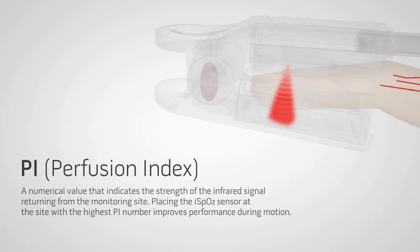The iSpO2 also measures PI, or perfusion index — a numerical value that indicates the strength of the infrared signal returning from the monitoring site. Placing the iSpO2 sensor at the site with the highest PI number improves performance during motion.